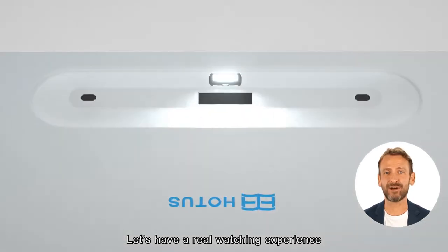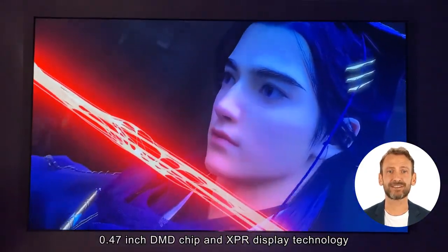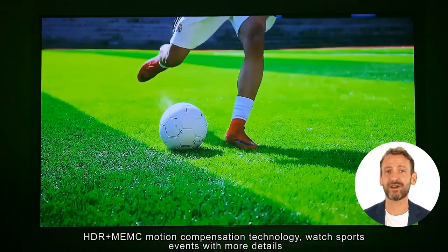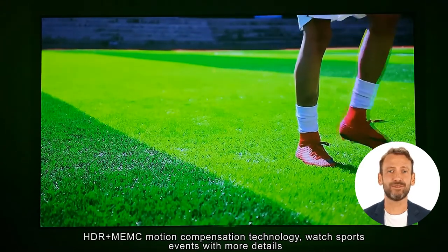Let's have a real watching experience. The 0.47-inch DMD chip and XBR display technology deliver real 4K watching experiences. HDR plus MEMC motion compensation technology lets you watch sports events with more details.